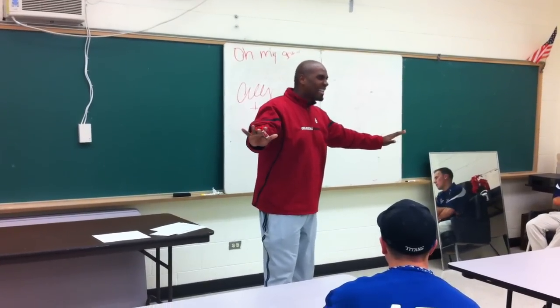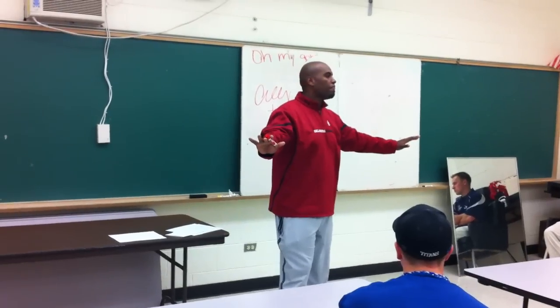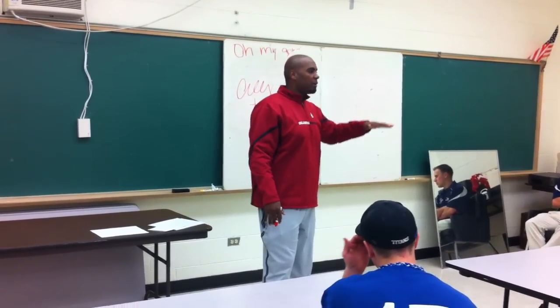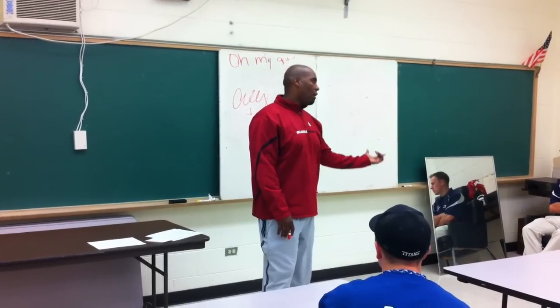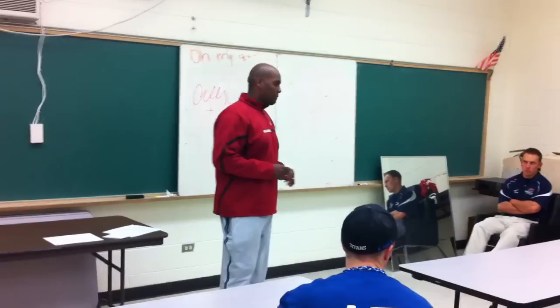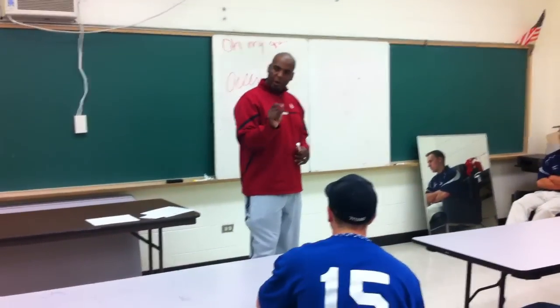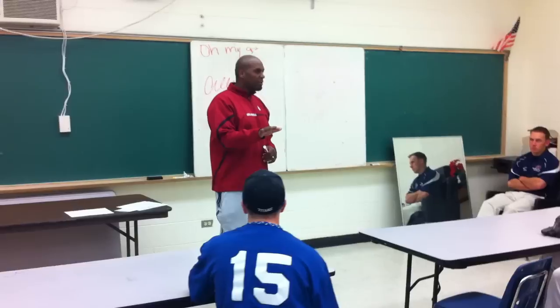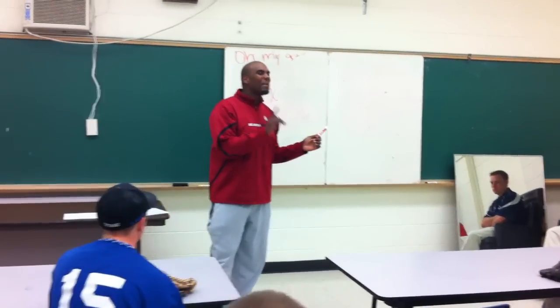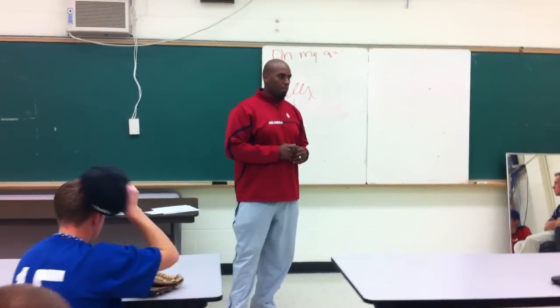But I'm also a velocity guy. I'm big on velocity. When people say just throw a strike and don't worry about your velocity, I don't do that. I'm going to throw it hard in case it is a strike. The majority of pitchers here in America — high school pitchers in America — are inefficient when it comes to their velocity because of their mechanics. We're going to talk about that.